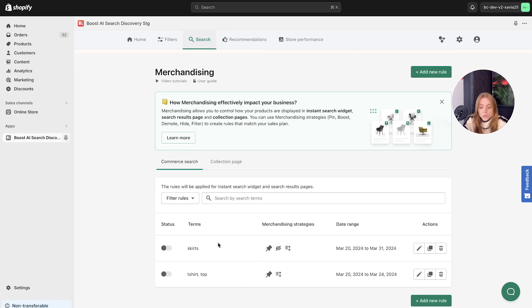Walking you through the rule list: you've got the status, so you can toggle rules on and off to enable or disable them. You've got the search term used and the merchandising strategy — you can see the pin strategy indicated by its icon, and hovering over it will show what items you've pinned, which items are hidden, and the re-ranking of products. You've got the date range, and you can edit rules using the pen icon, duplicate them with the copy tool, or delete them if needed.